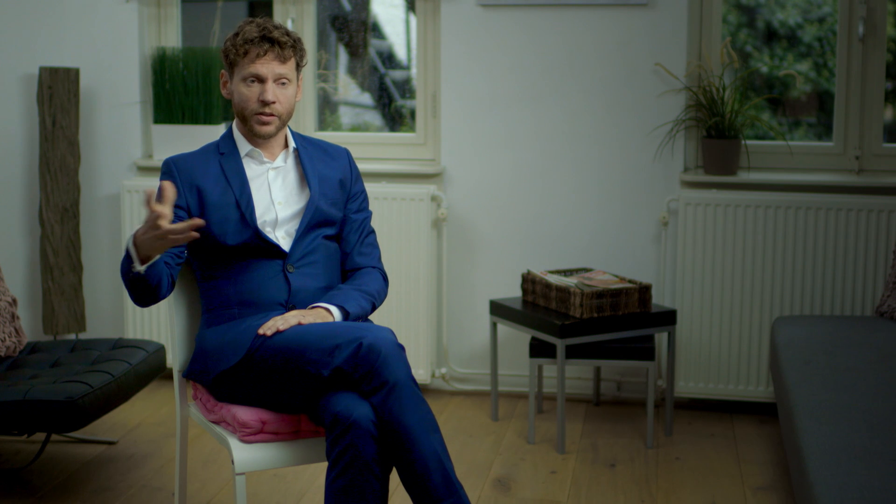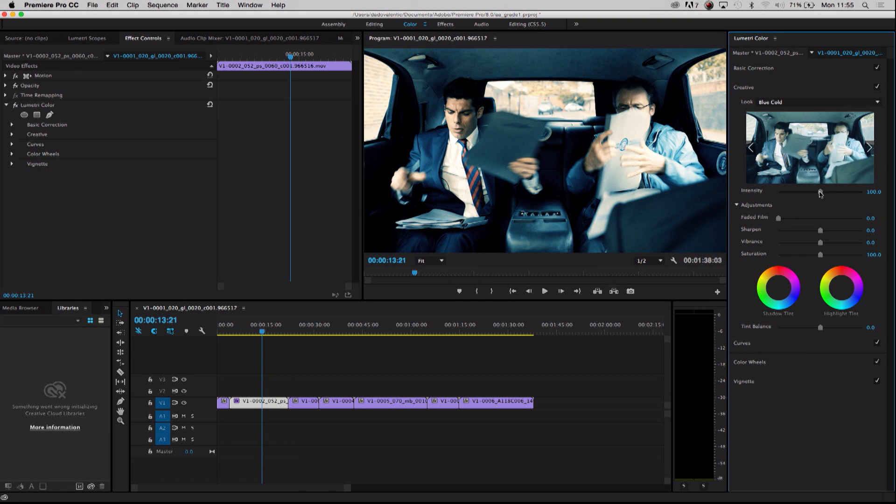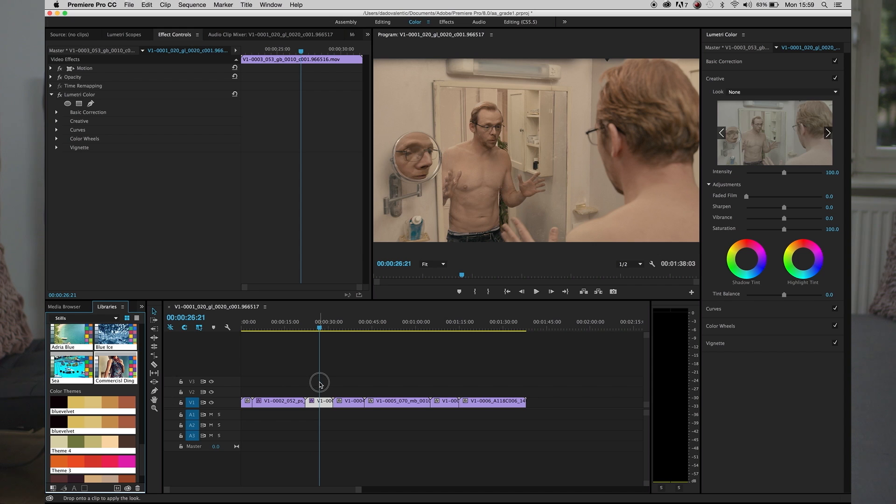Premiere Pro was originally a tool that editors were using, but for me, with the upgrade in the Lumetri panel, it has become a tool I can use to create and develop different looks. What I really like about it is that it also has some tools not necessarily available in traditional color grading systems — tools that resemble photography editing systems. I can implement Adobe Capture elements into it, and I can also communicate those color decisions with the outside world.